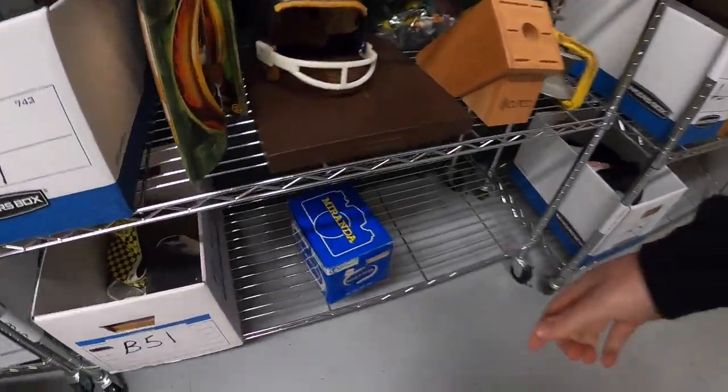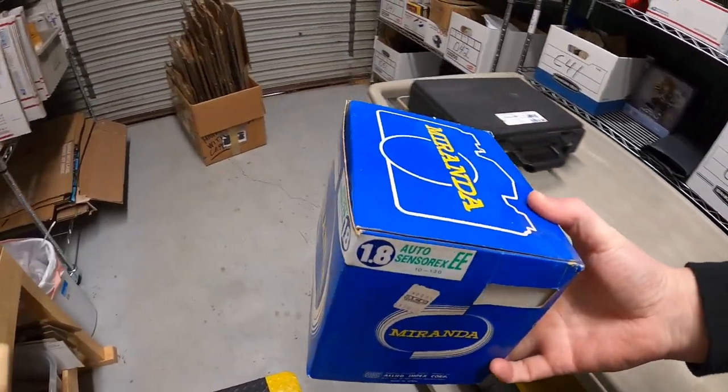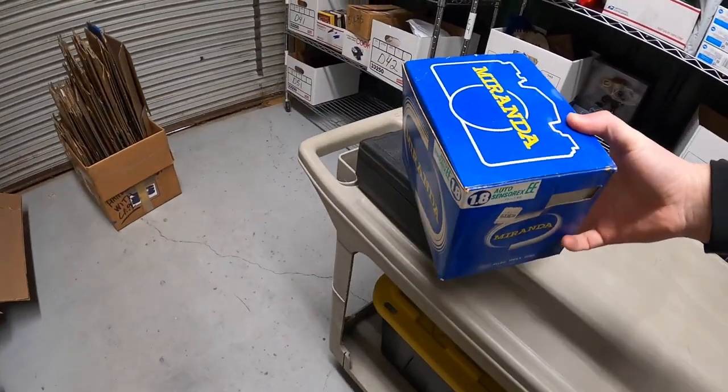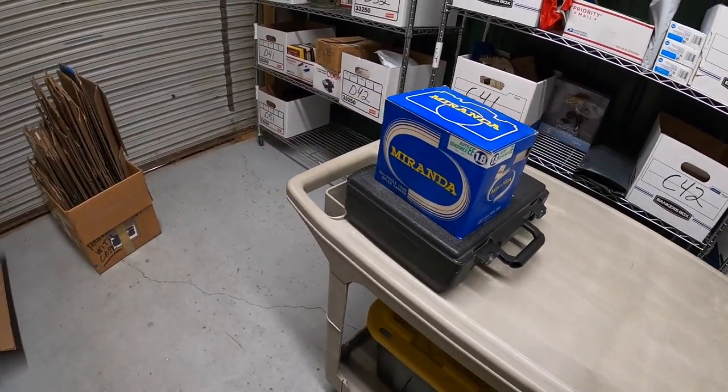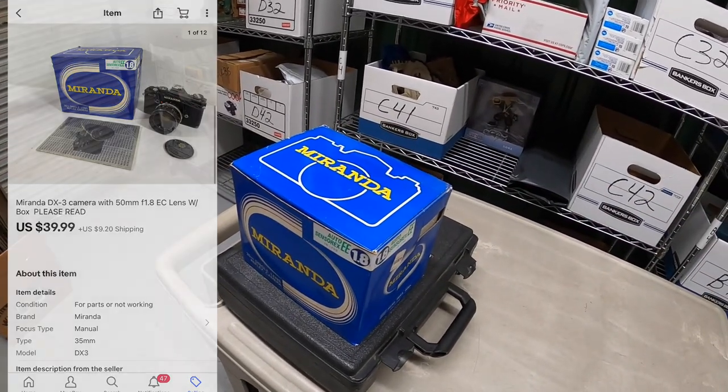The next sale is right next to it. This is a vintage Miranda camera. Sold it as is. It was part of a bulk buy I made a couple months ago. I've got right around $15 into it. That sold for $39.99 plus shipping.